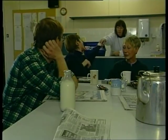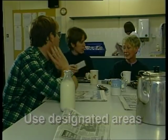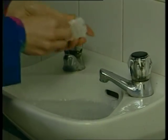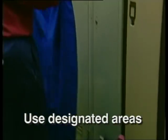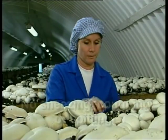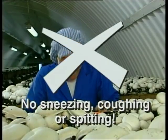Eat, drink, or smoke only in the designated areas — never in the growing houses. Always wash your hands afterwards, as they will have picked up germs from your mouth. Leave all your personal items, such as coats and bags, in the designated areas and don't take them onto the farm with you. Never sneeze, spit, or cough over the mushrooms, as this too will spread germs.